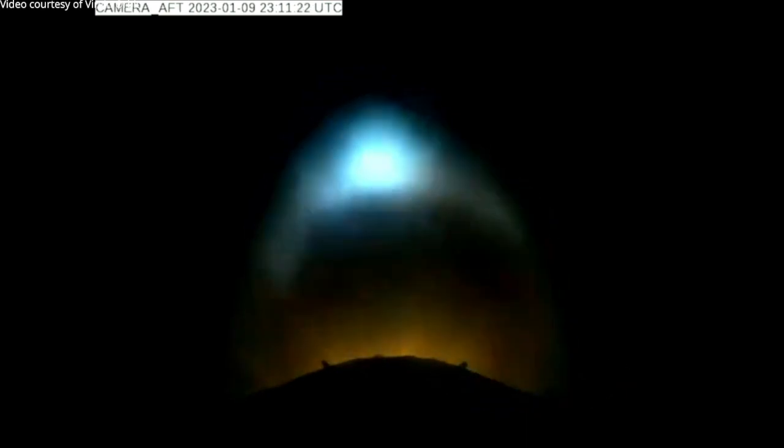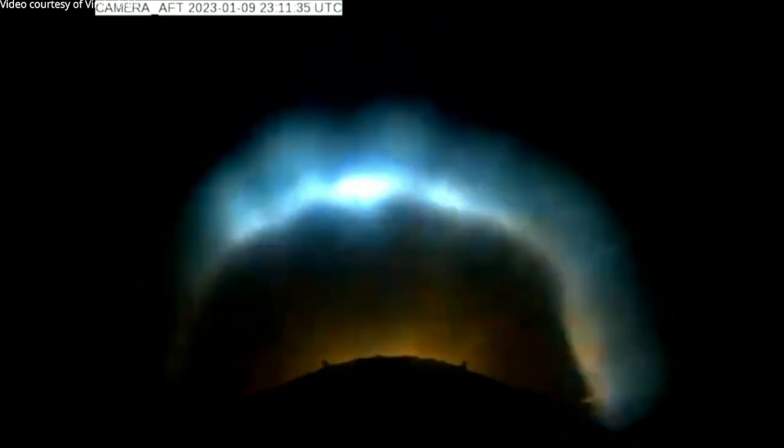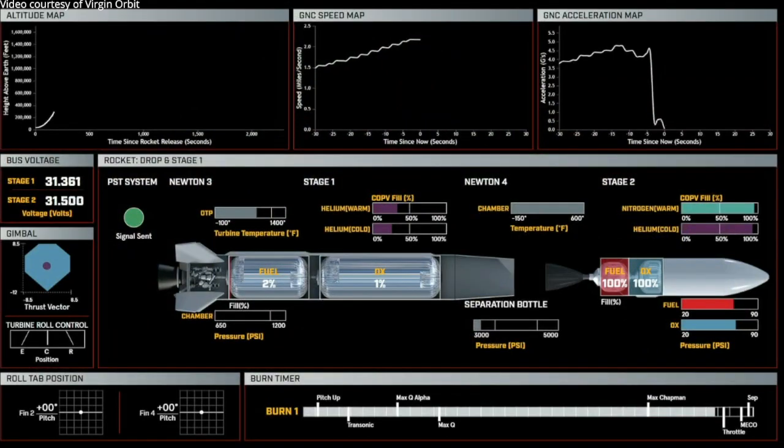A lot happens very quickly after drop. You can see here that we're actually getting towards the end of our stage one burn. Everything is nominal so far, we've had our pitch up on the burn time. You can see on the graphical user interface that we have made it through Max-Q-Alpha, which is one of the most stressful physical moments for the rocket — very comfortably through Max-Q and through our maximum aerodynamic heating.